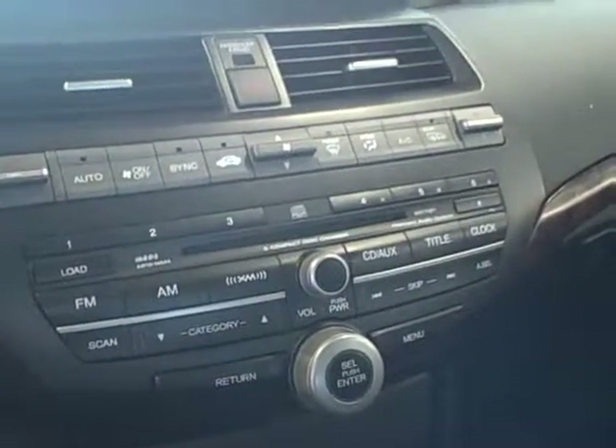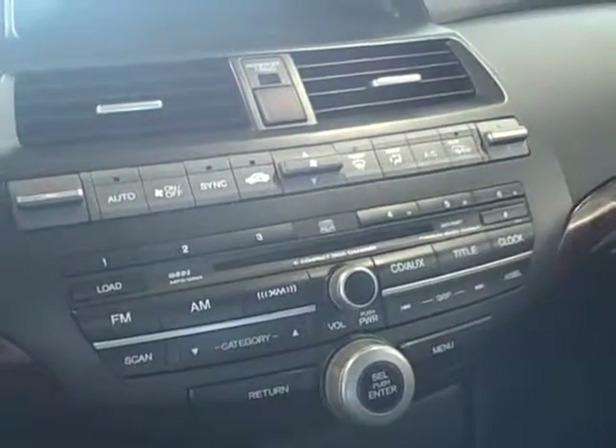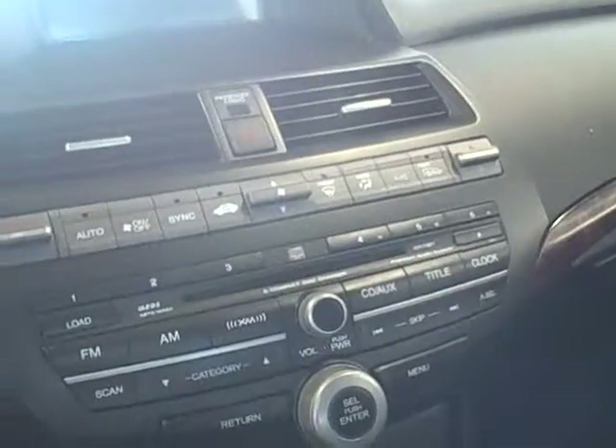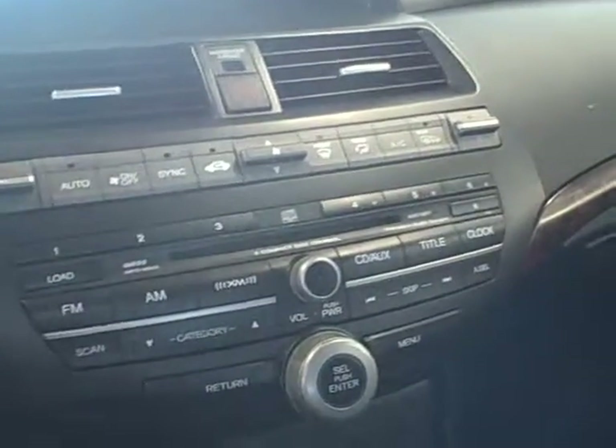The vehicle has traction control, and the entertainment center consists of AM, FM, XM, and a CD player with a six-disc compact CD player. The interior of the vehicle — the leather and the condition — is next to new. It's in incredible shape all the way around.